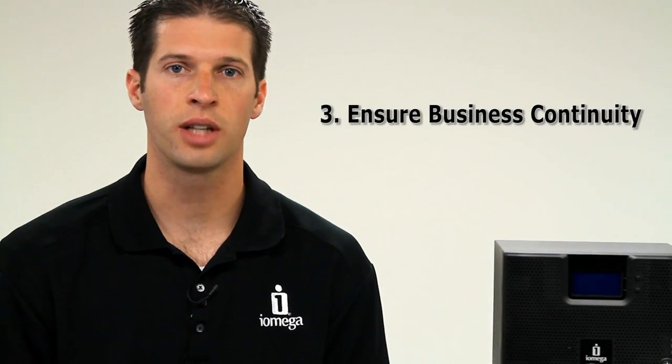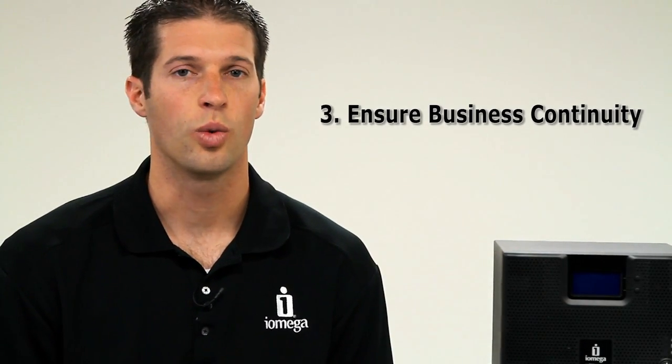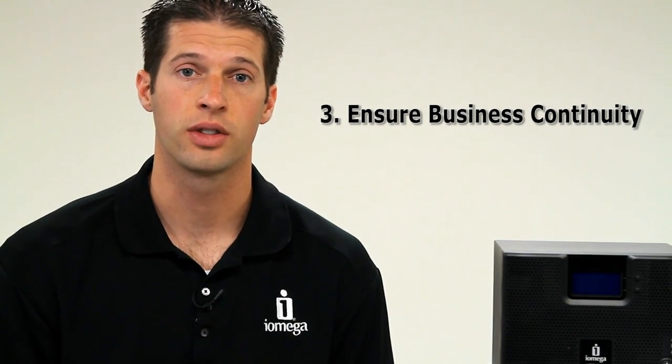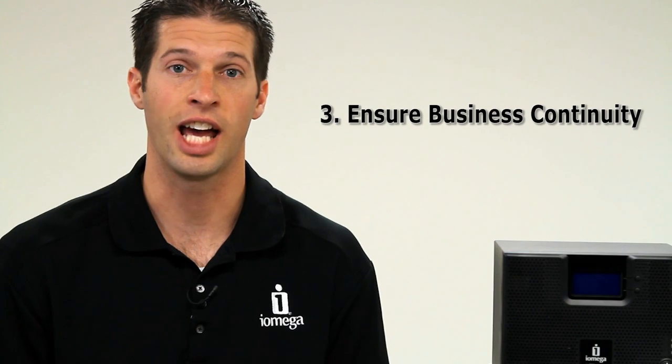Number three: ensuring business continuity. RAID ensures business continuity when a disk component in your computer fails, because your system has redundant data and is still accessible.